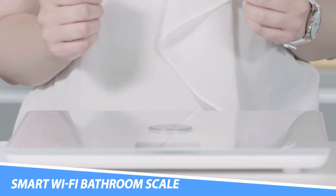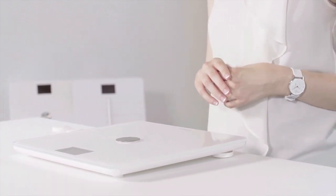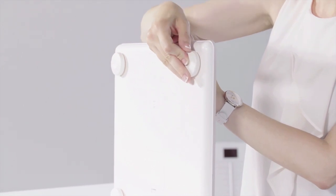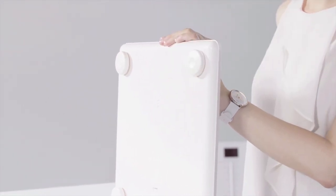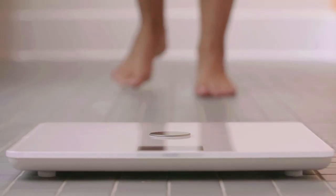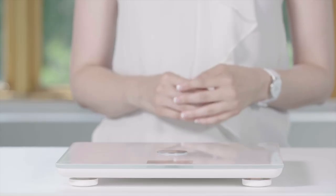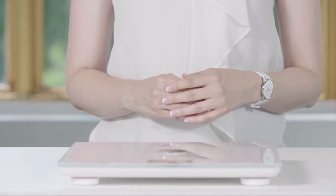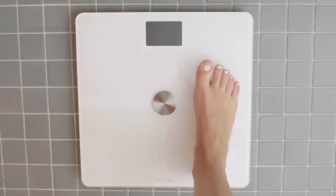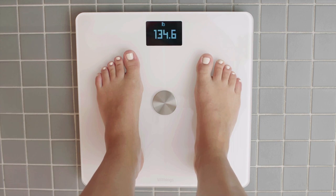The Withings Body Plus Smart Wi-Fi Bathroom Scale is a full-body composition smart scale. Along with your weight, you can discover your body fat, BMI, water percentage, and muscle and bone mass, so this set of bathroom scales certainly doesn't hold back on detail. You can view all of this information on an app, which is useful if you're keen to track any changes over time. It'll even display graphs and bar charts with your personal information if you want to get an overall picture. You can sync the data with a number of popular health apps including Apple Health, Fitbit, and Google Fit, so you can keep all of your health data in one place.